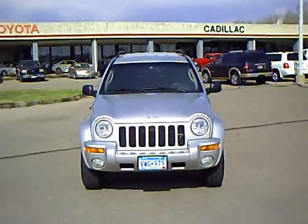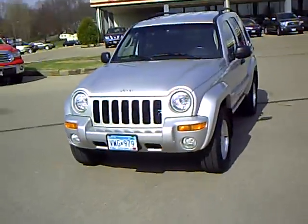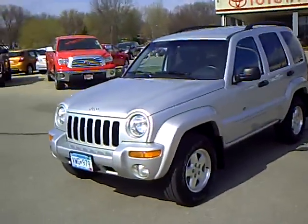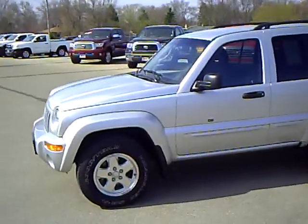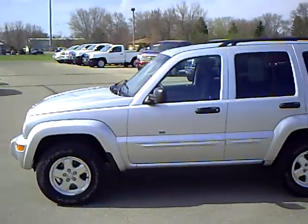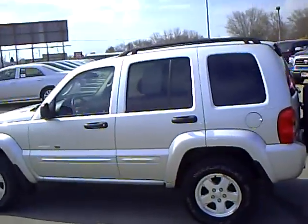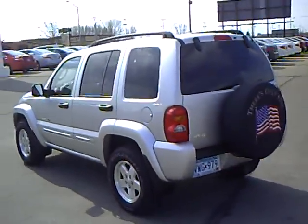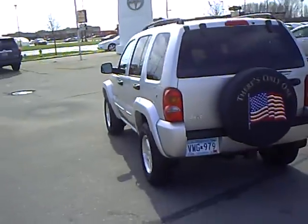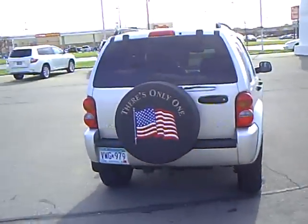Hi folks, this is Kelly at Mills Auto Center. The vehicle I'm showing here is a 2002 Jeep Liberty Limited, stock number 4N090014A. This was a one owner vehicle, bought here at Mills and traded here at Mills. It's a 3.7 liter V6, 4-wheel drive.